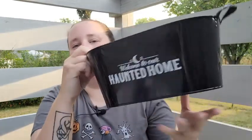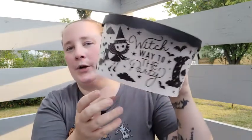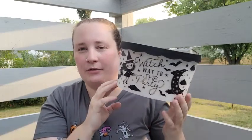The last two things I got are containers. First is this candy bin dish that says 'Welcome to Our Haunted Home.' Then the last one is so cute — it says 'Which Way to the Party' with a cute little witch on it with a moon. This would be perfect to put Halloween cookies in and give as a gift. They also had an orange one with a different print, so go check that out.